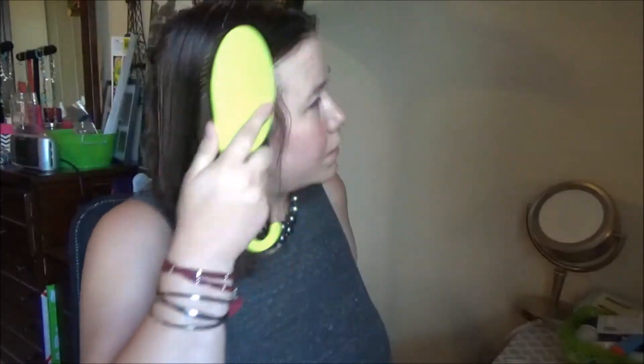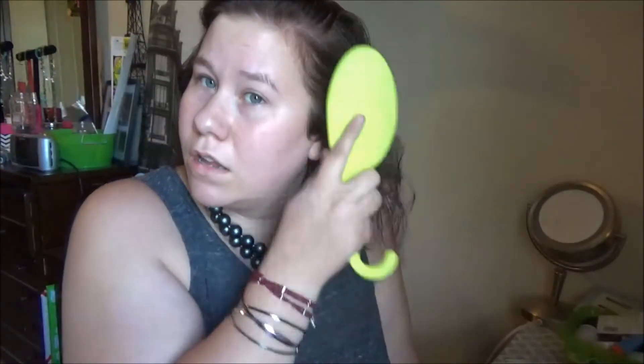I take the Conair detangling brush — right now my hair is split down the middle, which is not normally how I style it — and I just brush it all the way through. If you have curly hair you obviously can't do this. I bought this brush from Walmart or H-E-B, and I actually like it better than the wet brush. It's similar but not exactly the same.